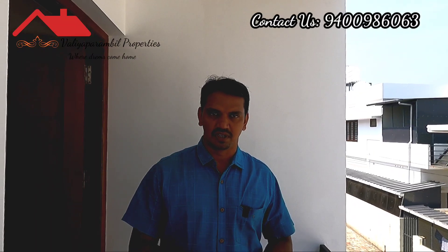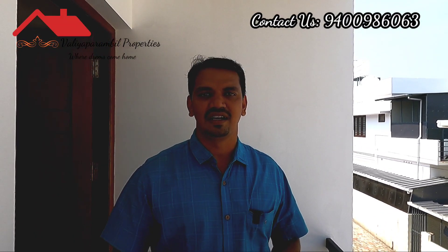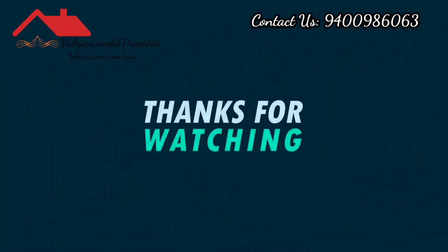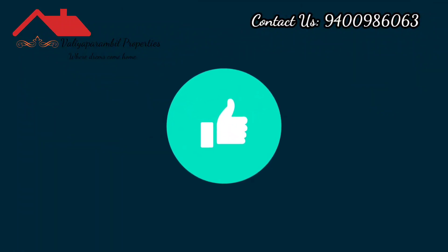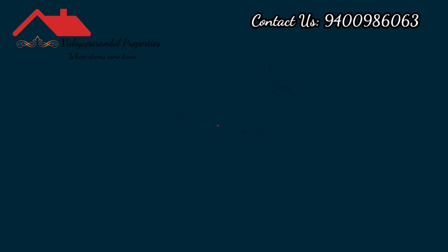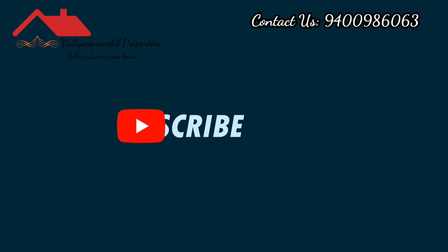This building's contact number is 9400960 63. If you want to know more about this video, please like it and share it.